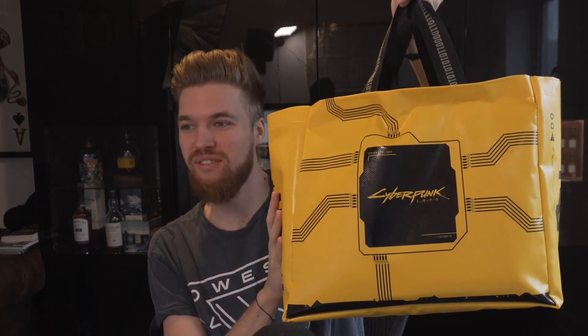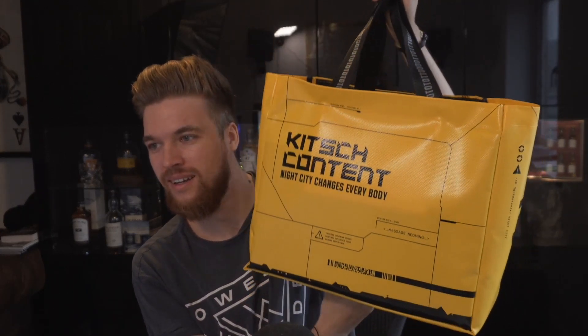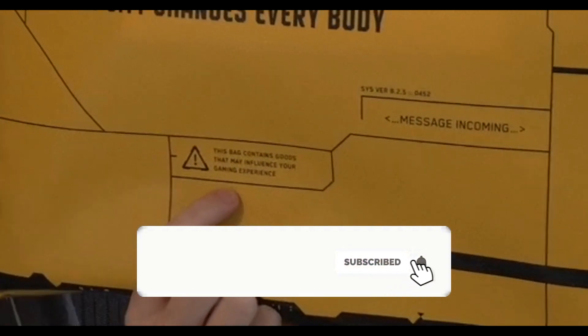Cyberpunk and the guys at CDPR have sent me a ton of awesome exclusive stuff in this bag. The bag itself is insane — it's made out of tarpaulin like they put on lorries. It says 'Kitsch Content: Night City Changes Everybody.' I thought it said 'kitchen content'! It also says 'this bag contains goods that may influence your gaming experience.' Okay, let's delve in because there's a lot in here.